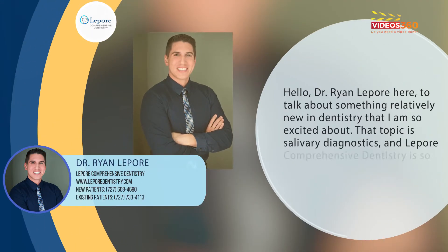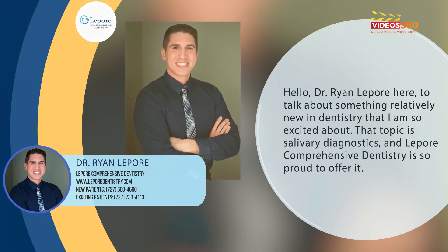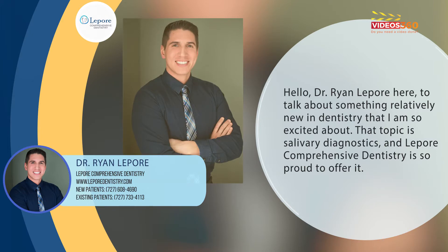Hello, Dr. Ryan Lepore here to talk about something relatively new in dentistry that I am so excited about. That topic is salivary diagnostics, and Lepore Comprehensive Dentistry is so proud to offer it.